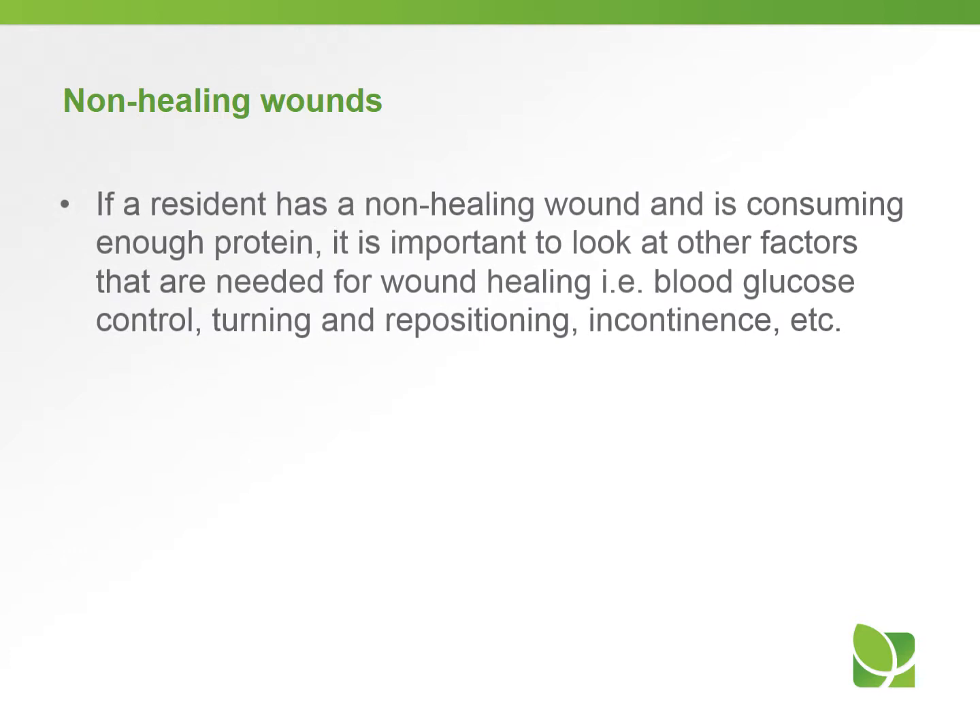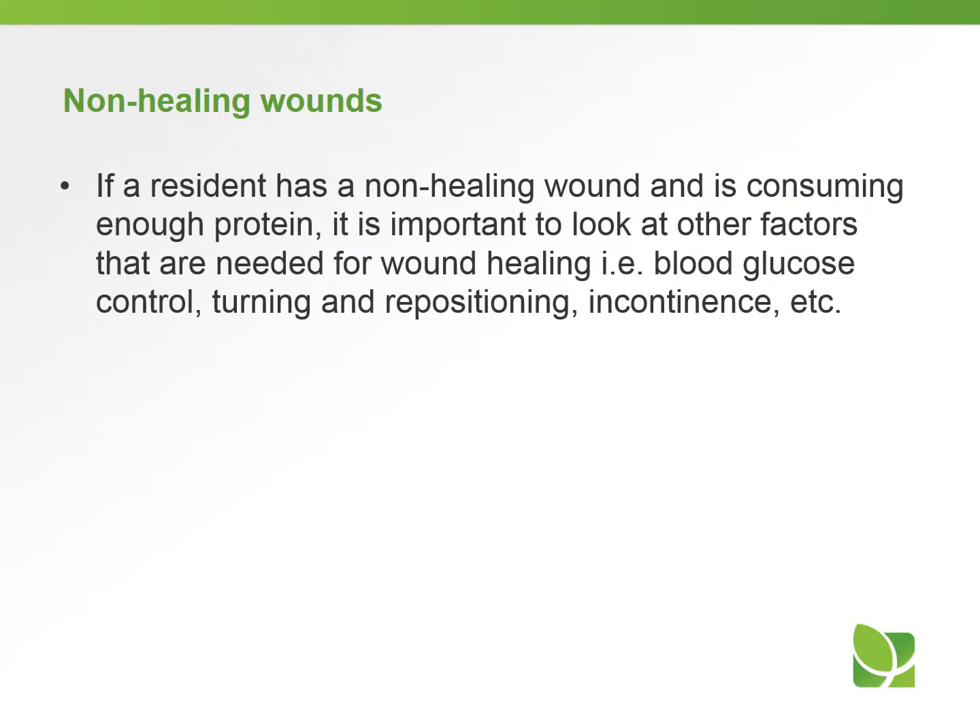If a resident has a non-healing wound and is consuming enough protein, it's important to look at other factors needed for wound healing — for example, blood glucose control, turning and repositioning, incontinence, and so on.